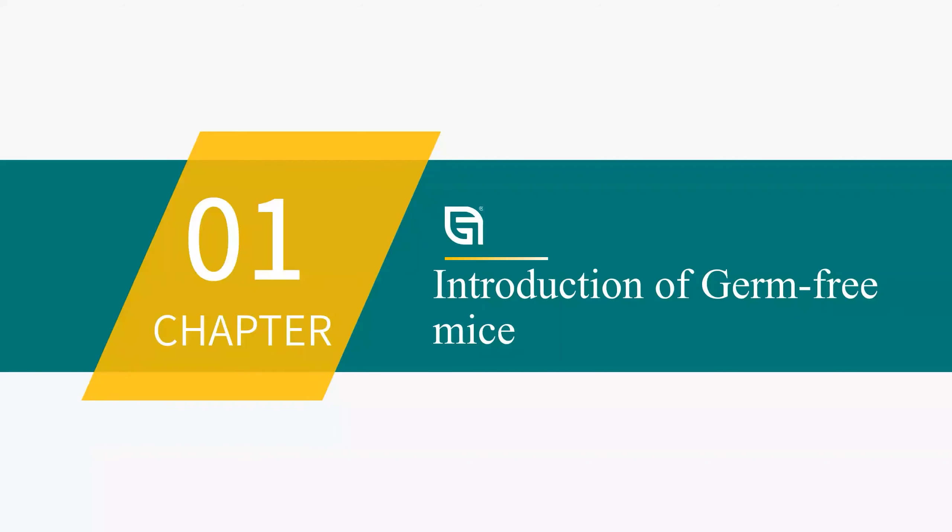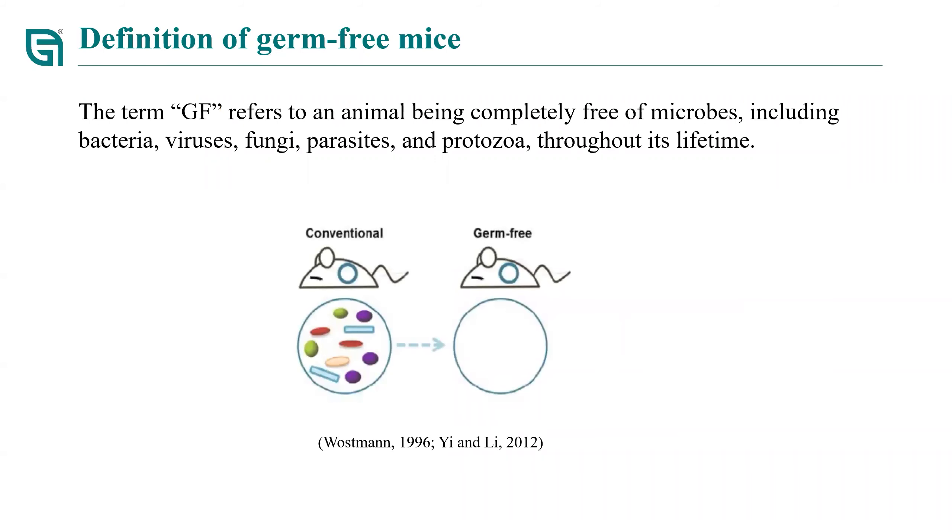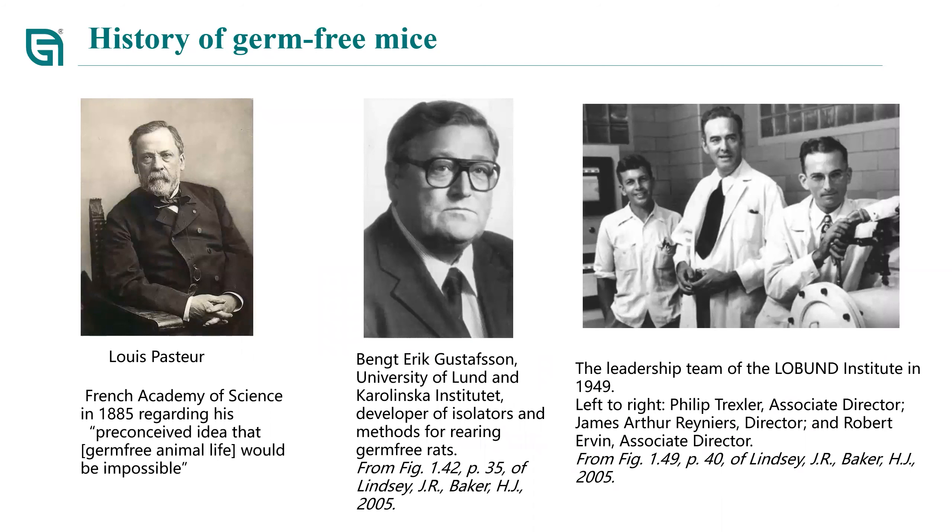Let me introduce some background information on germ-free mice first. Although germ-free animals have been studied for over 100 years, not many people know what germ-free animals—or more specifically, what germ-free mice—are. The term germ-free refers to an animal being completely devoid of microbes, including bacteria, virus, fungi, parasites, and protozoa throughout its lifetime. The concept was put forward more than a century ago by Lewis in 1885.